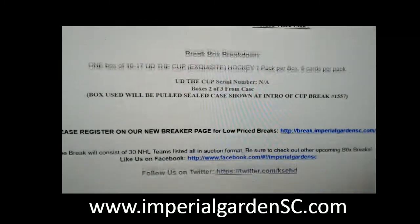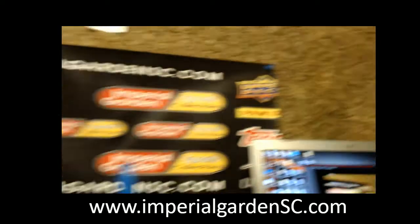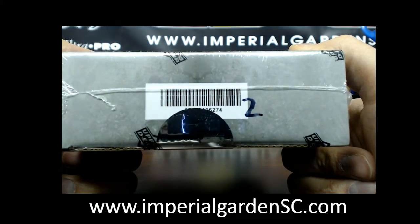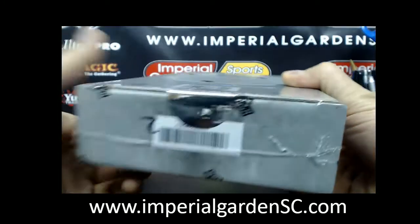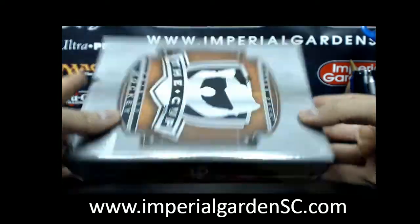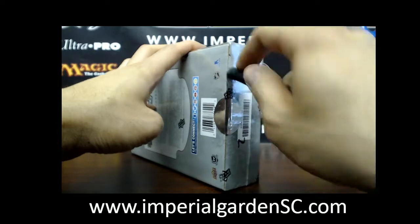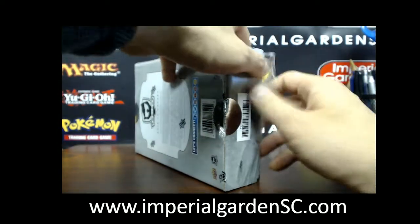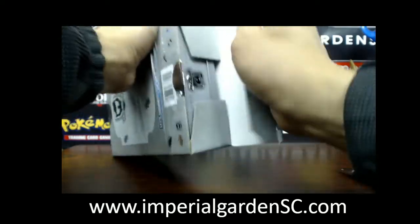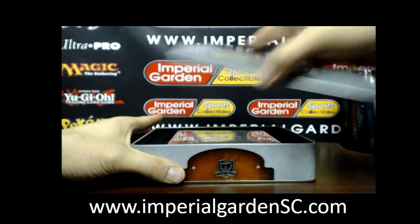Break 1558, this is going to be box number two of three from our three box case. For anybody that wasn't in the cup break last night, we'll have the 1557 video link posted below in the detailed description. Box number two of three, box number was zero six two seven four. We got the last box tomorrow and then we'll be on to another new case. We have a list until January 3rd when we'll have another shipment of three box cup in, and we'll keep breaking those weeks. Stay tuned for that. Here we go, guys — 1617 Cup.